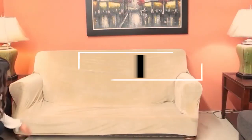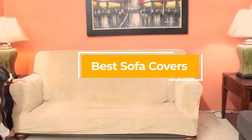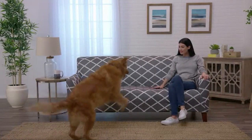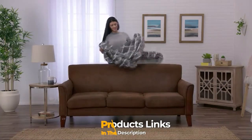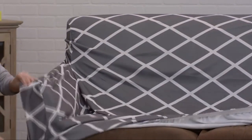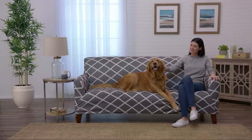Hello guys, in today's video we're going to check out the best sofa covers this year. I made this list based on my personal opinion, and I've tried to list them based on their price, quality, durability, and many more. To find out more information about these sofa covers, you can check out the description below. If you want to get the best quality sofa covers according to your needs, then watch the video till the end and then decide to buy.